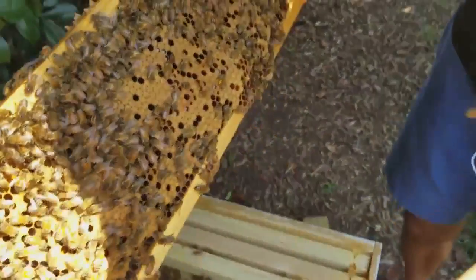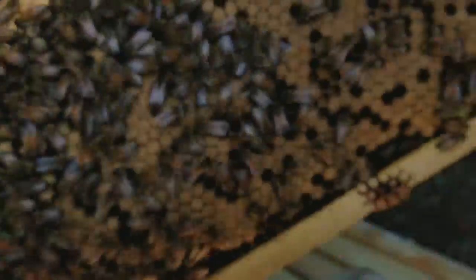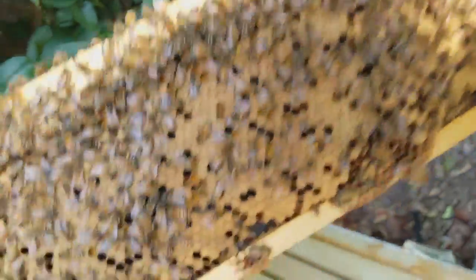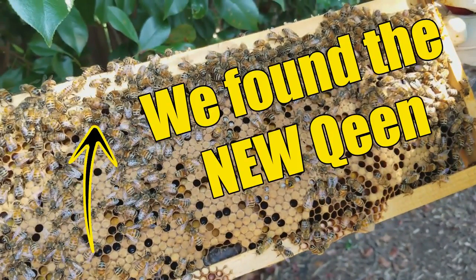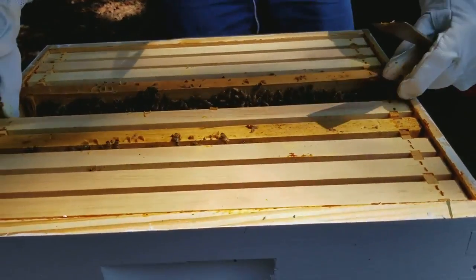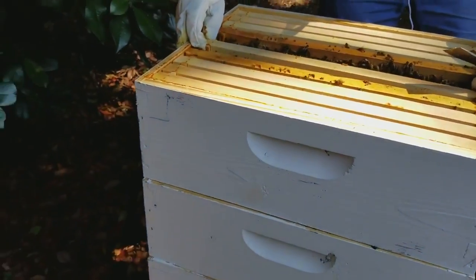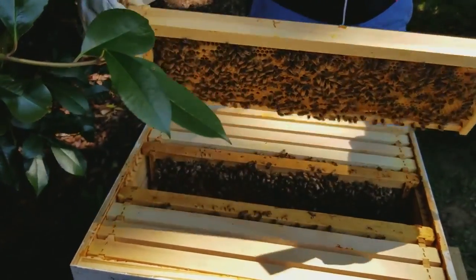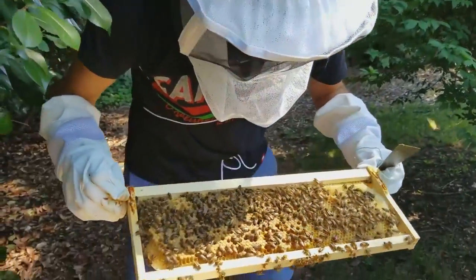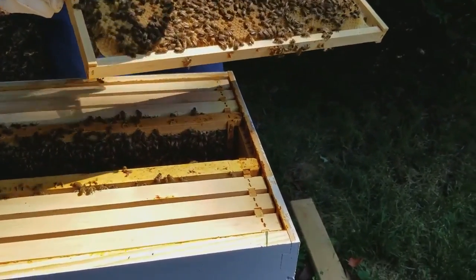Hey everyone, sorry for the short break - while editing this video I realized the queen was actually on the frame next to where the open cells are, so I'll put a little circle around her so you can see her. Can you see the ones that are open with the little heads in them? This frame was one of the brand new frames that we put in two weeks ago. They had built it out completely and laid a ton of eggs in it, and those have all hatched out and since been laid into again. So this is all really good brood on a completely full brand new frame.